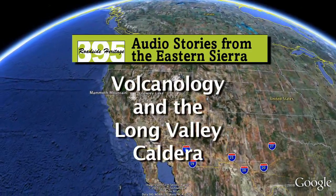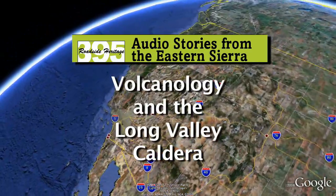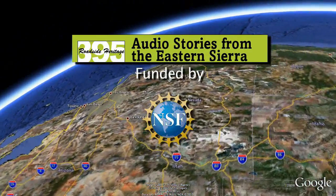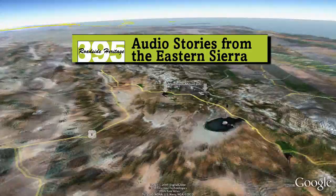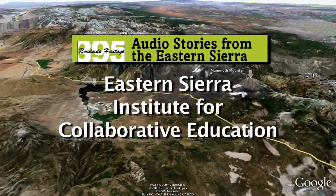Volcanology and the Long Valley Caldera, brought to you by the National Science Foundation and the Eastern Sierra Institute for Collaborative Education.